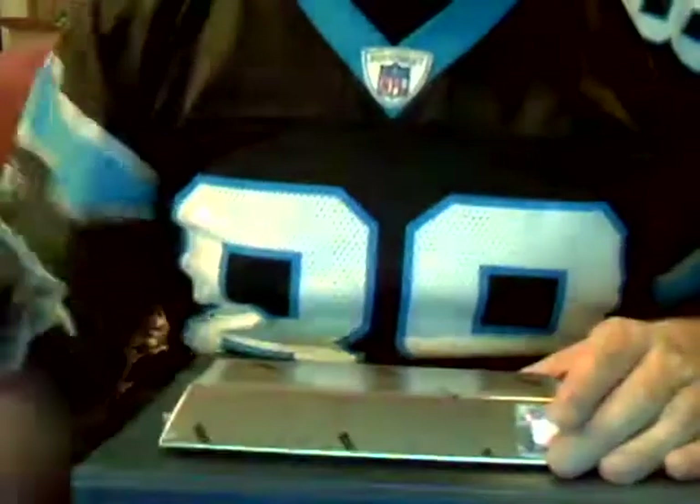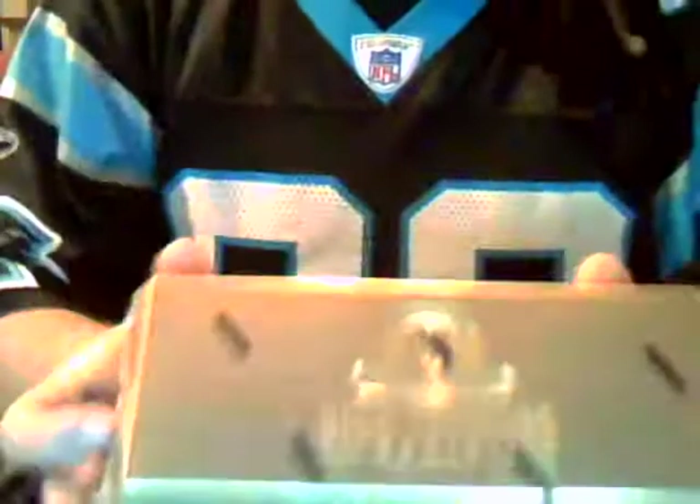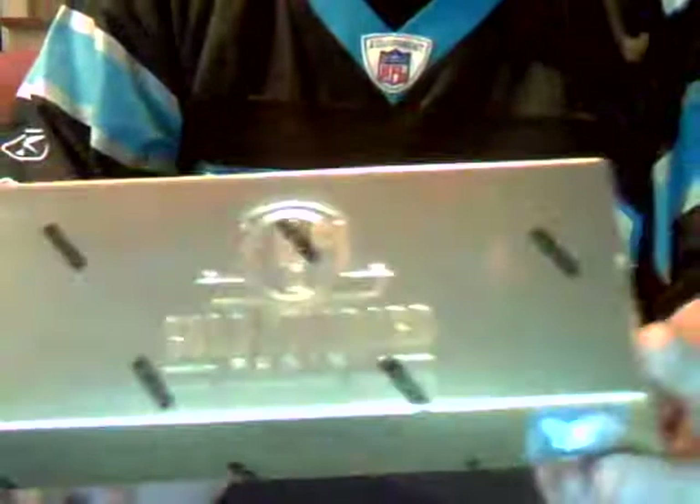Hey people, this is Steve and welcome to the box break that you've all been waiting for of the 2011 Panini Gold Standard Football sealed box, as you can tell by how shiny it is.